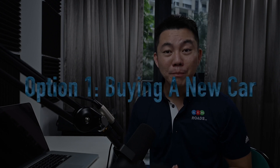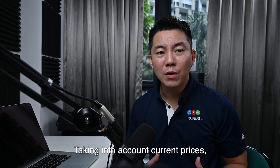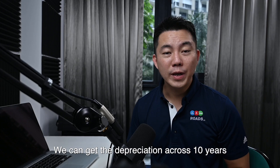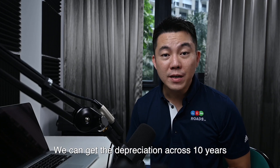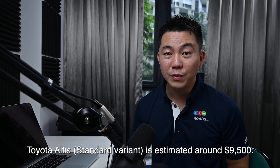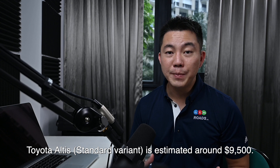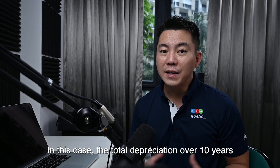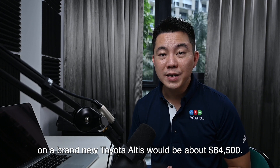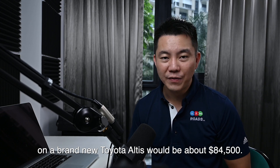Option number 1: buying a new car. Taking into account current prices, a brand new Toyota costs about $94,000. We can get the depreciation across 10 years by subtracting the PARF rebate. The PARF rebate as of July 2020 for a Toyota Altis standard variant is estimated at about $9,500. In this case, the total depreciation over 10 years on a brand new Toyota Altis will be about $84,500.